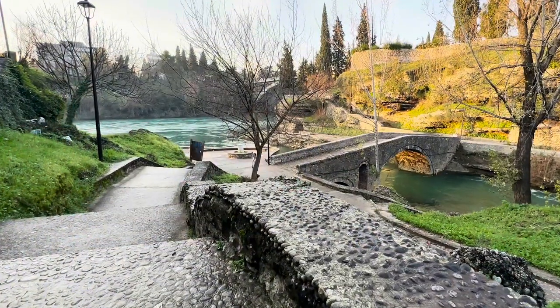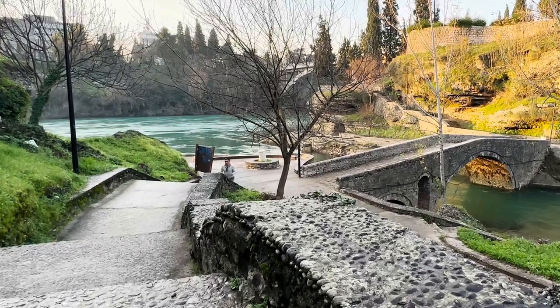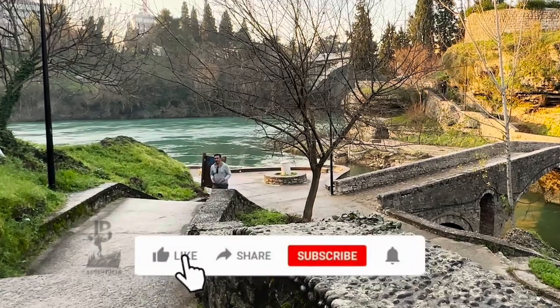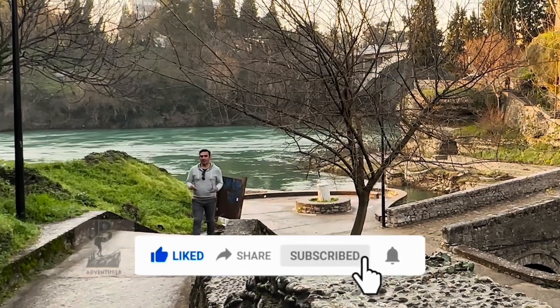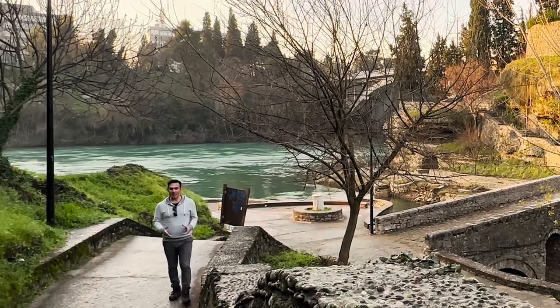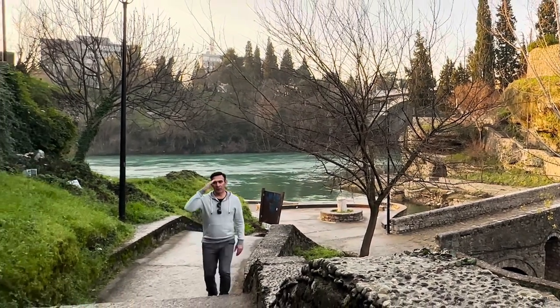Exploring the world and sharing these exciting adventures with you is a passion of mine. Be a part of my passion by clicking the like button, share this video as much as possible, and subscribe to my channel so you don't miss any future adventures. Take only memories, leave only footprints. See you next week with a new adventure. Ciao!